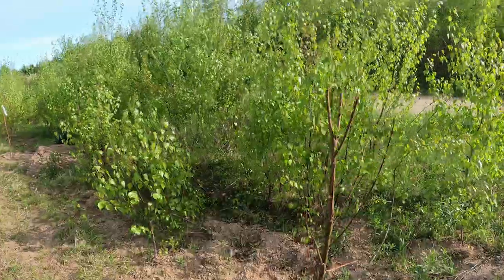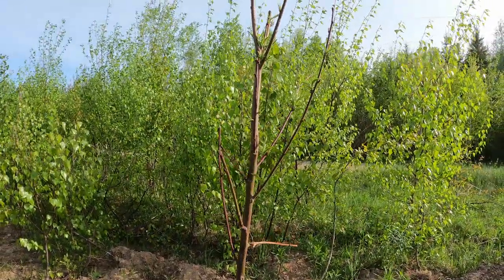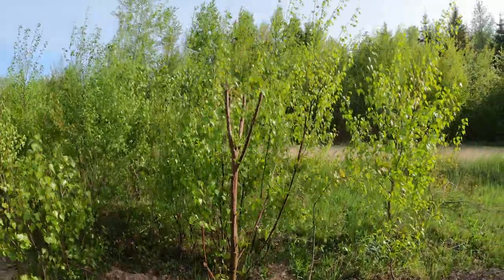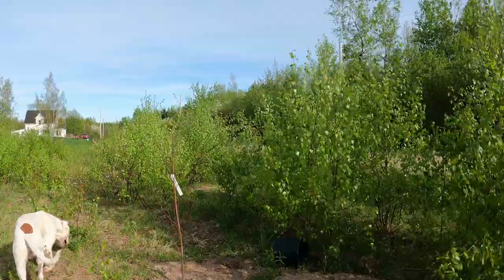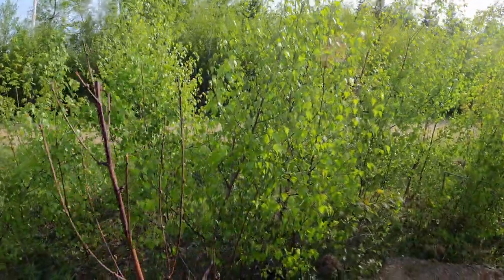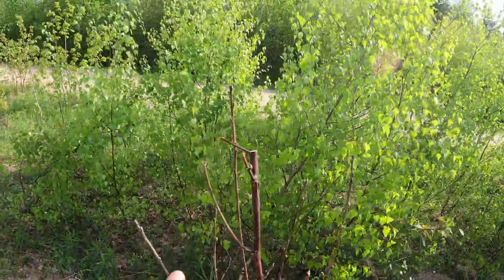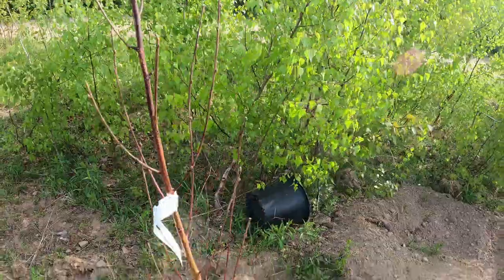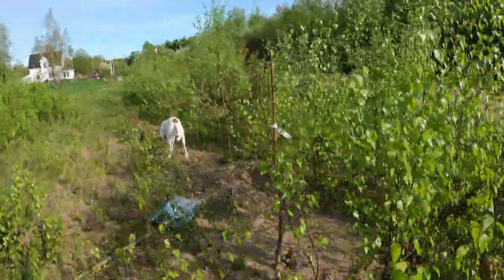This is a nectarine — a Harko — it's a semi-dwarf for zone 5, still from Wiffletree. Most of my trees come from Wiffletree. This is the only one that was pretty much dead on arrival — it's a nectarine called Flaming Fury, and it looks pretty dead, but we'll give it a chance.